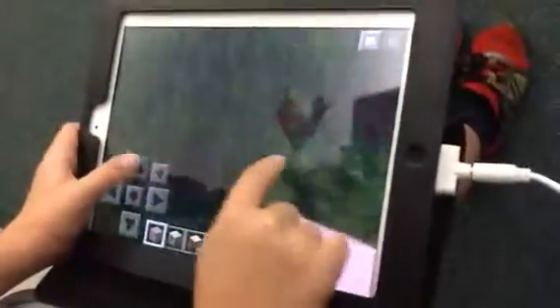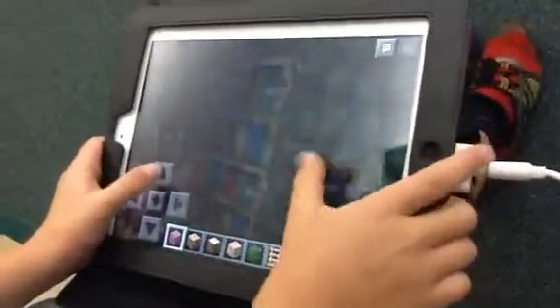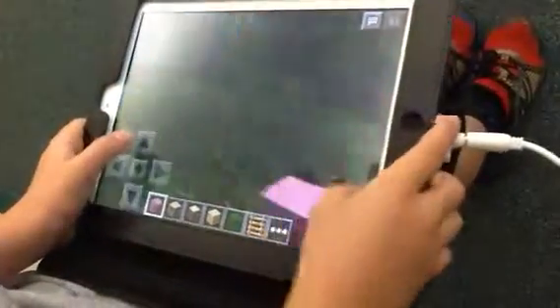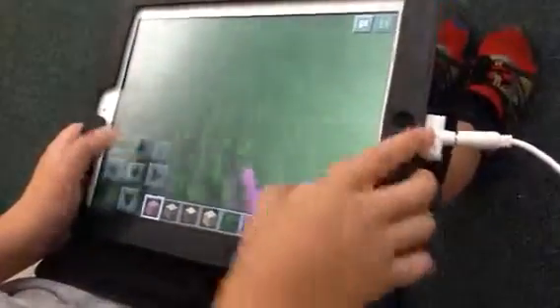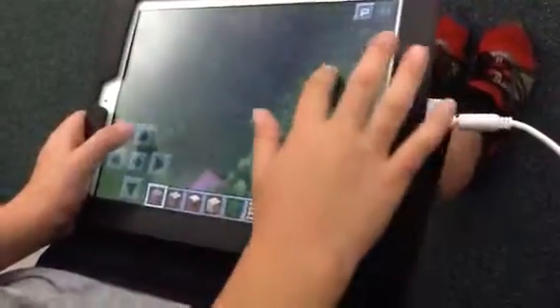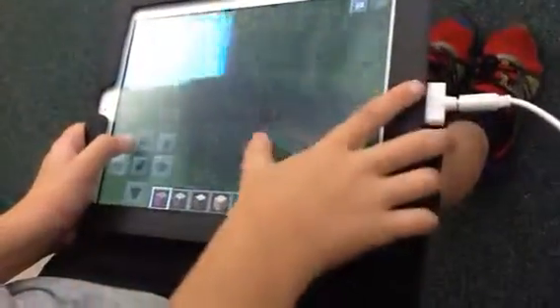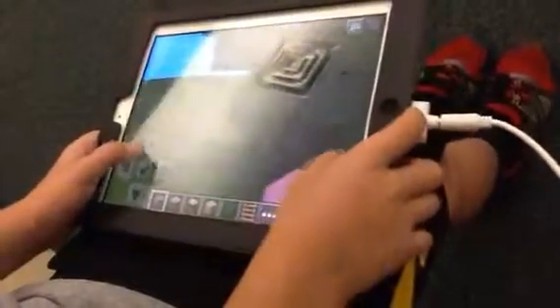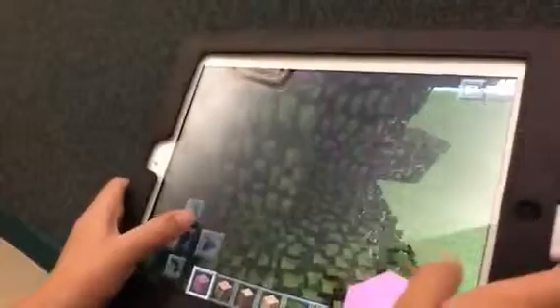My treehouse library — you can go inside and get some books. Here are some more books, and that's the stairs to go out. And if you fly around here, you get right there.